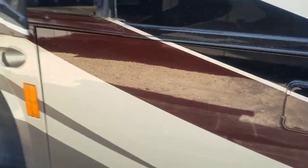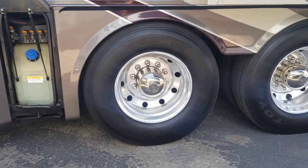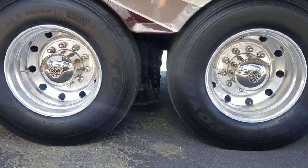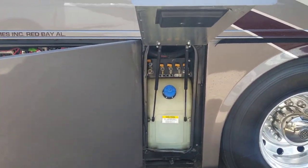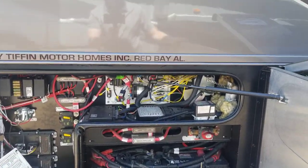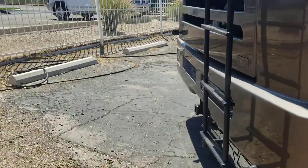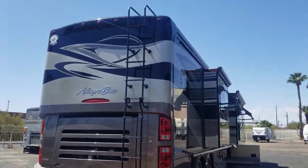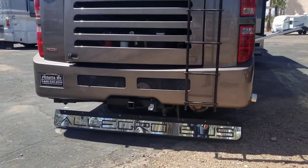Water fill right there. You can see your tag back here — this is a six airbag system on the Tiffin Power Glide chassis. Automatic hydraulic leveling jacks. It is after 2011, so you do have depth to fill. There are a couple batteries back there — mainly chassis batteries and a whole lot of electronics and wiring.